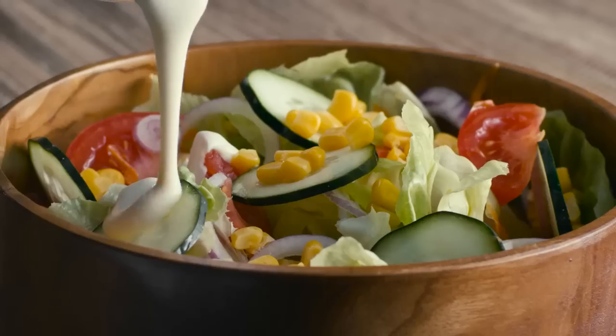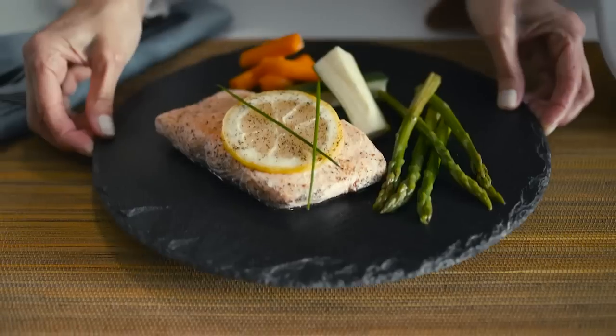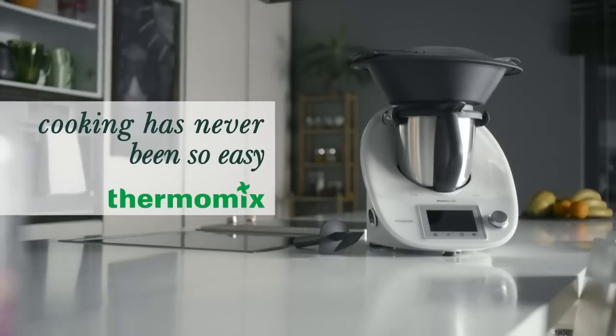Use the butterfly to emulsify your own salad dressings at the right temperature. Thermomix — cooking has never been so easy.